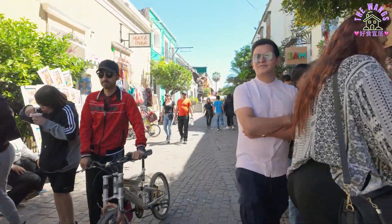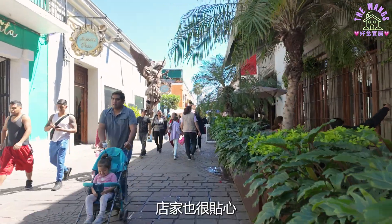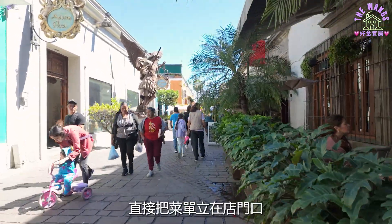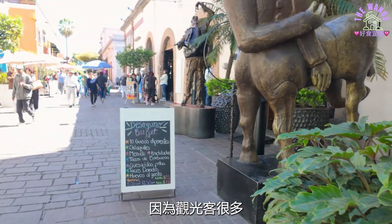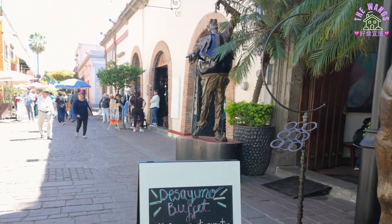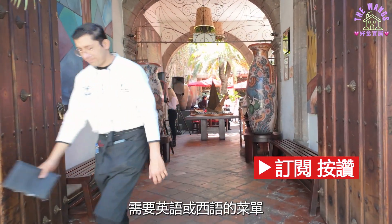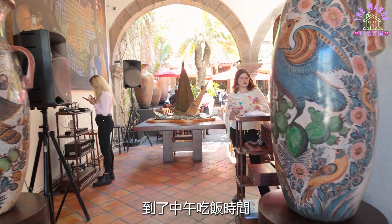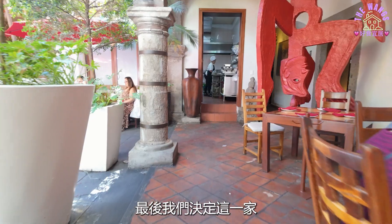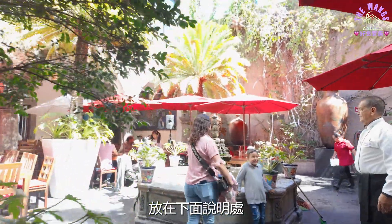原创在墨西哥市，也是上一集的封面照片。每一家餐厅的生意都好得不得了。店家也很贴心，直接把菜单立在店门口。因为观光客很多，服务生也会直接问需要英语或西语的菜单。到了中午吃饭时间，最后我们决定这一家。我会把餐厅的资讯放在下面说明处。